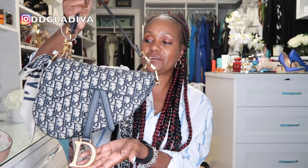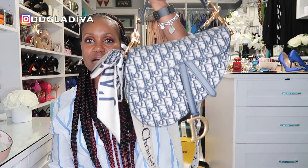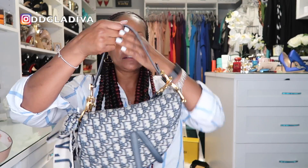My next most-used bag is my Dior saddle bag, which I also purchased this year. It's in the oblique print and I absolutely love it. When I got this bag I was wearing it non-stop, and I'm so happy to have it in my collection.